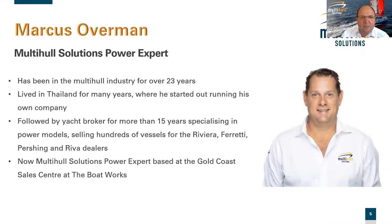Marcus has been in the multi-hull industry for over 23 years. He lived in Thailand for many years where he started his own company, then was a yacht broker for more than 15 years specialising in power models, selling hundreds of vessels from Riviera, Ferretti, Pershing and Reva. He's now our Maldi Holt Solutions motor yacht expert based on the Gold Coast at the Sales Centre at Boatworks. We've also just recently opened a new office in Manly near the Marina Precinct in Brisbane, so we've got great coverage across South East Queensland.